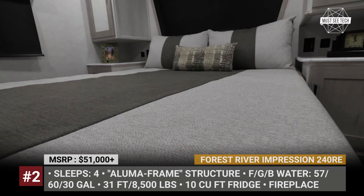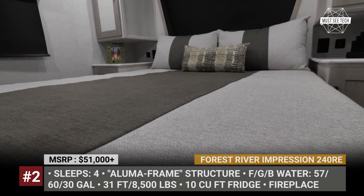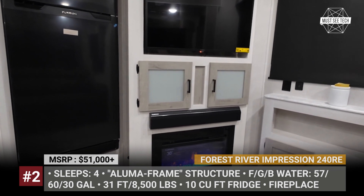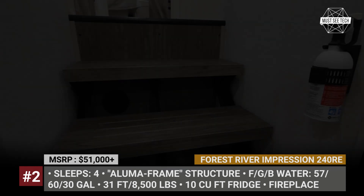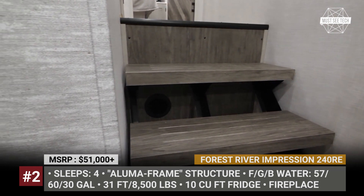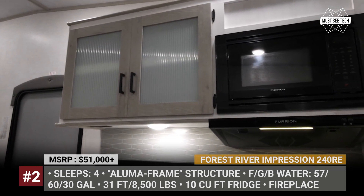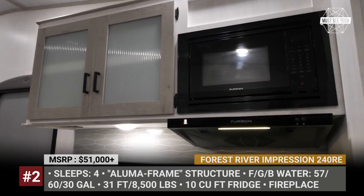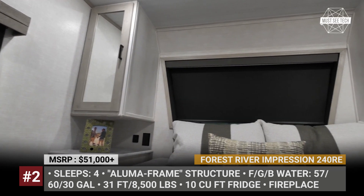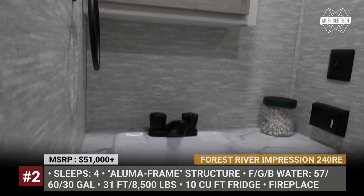It will sleep 4 on a queen bed and a tri-fold sofa. The Forest River Impression is running a 15K AC and a 35K BTU furnace, plus it is prepped for a second AC and a washer-dryer stack. The floor is covered with conjolium residential linoleum, the bedroom entrance features three floating stairs and throughout the cabin there are tons of hidden storage areas. The majority of appliances were sourced from Furion, like a 40-inch TV, soundbar, electric fireplace heater, 10 cubic feet fridge, microwave, cooktop and a 3-burner stove.